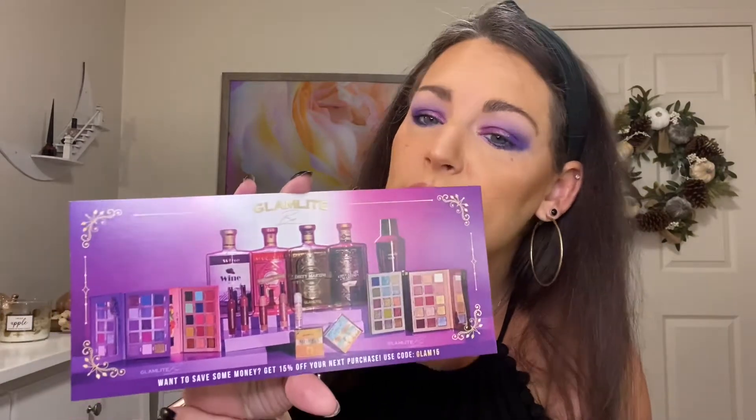I placed an order with Glamlite. They're a Black woman-owned company, a very indie brand. I'm super excited to be trying this stuff out. The palette I'm using today is the Glamlite Bar, and they are, as far as I know, still available on the website. I wanted the purple one. It came in this little plastic wine bottle thing — I actually tried to keep it intact; I'm going to give it to my sister since she enjoys wine. While I was on the website, I wanted to pick up a couple of other things, so I'm just going to show you quickly what I grabbed and then we'll get into the video.